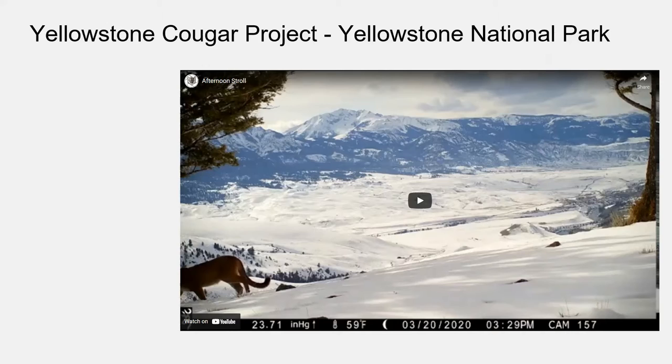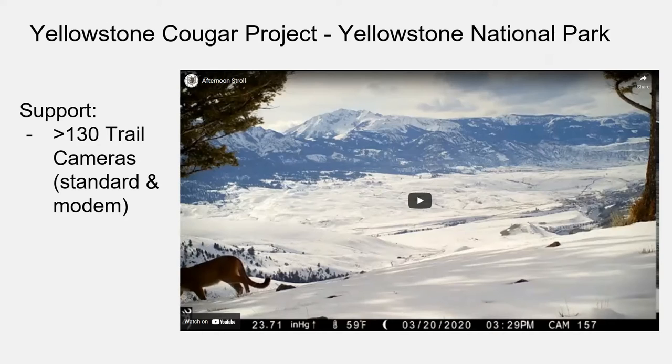We have also partnered with the Yellowstone Cougar Project, which is collaring and capturing imagery of cougars. We've donated over 130 trail cameras to their program, including standard cameras and cameras with modems attached. Modems give you real-time pictures — set up via satellite feed, they send images as soon as they are taken, often at 3 a.m. by email — so if something needs to be addressed immediately, they can get the information very quickly through the modems.